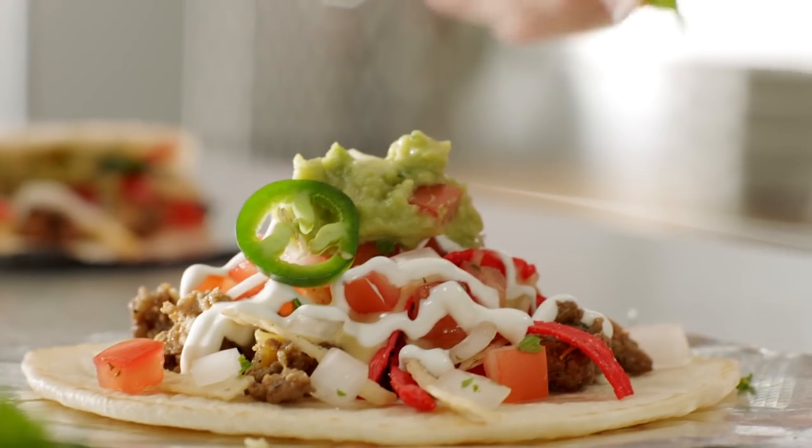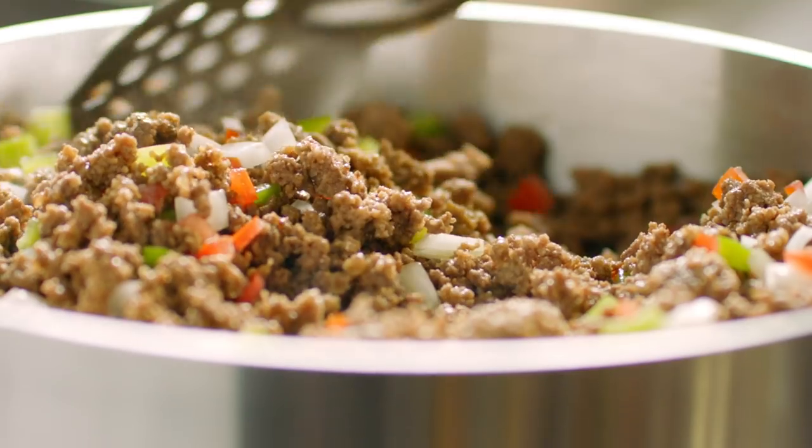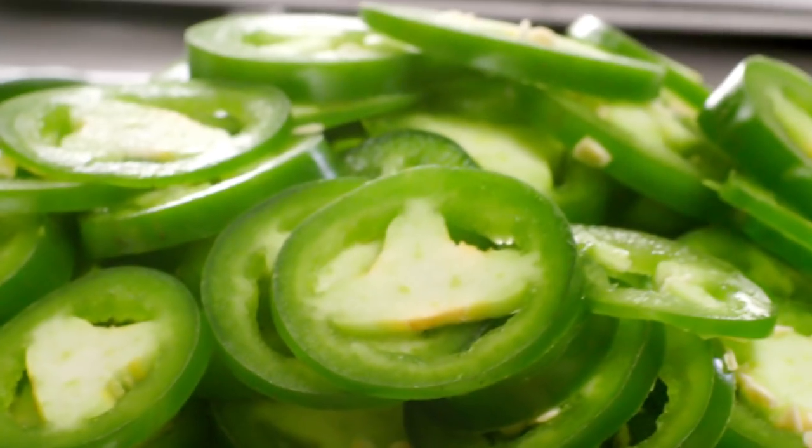Taco Cabana has created three delicious new items you'll get a kick out of, each showcasing our original recipe ground beef and slices of fresh jalapeno.